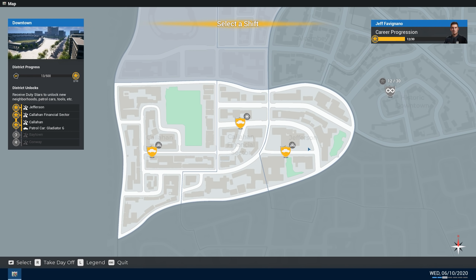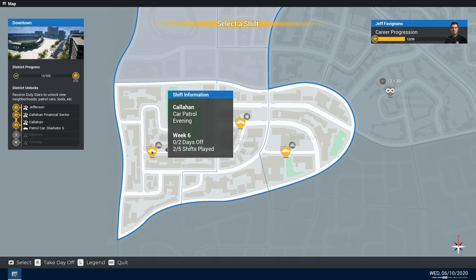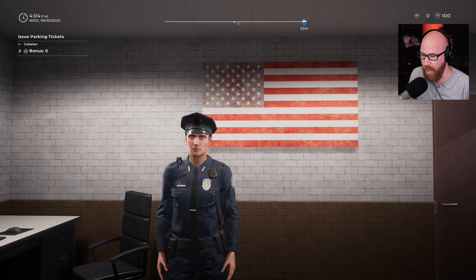Hello everybody, welcome back to Police Simulator. Once again we are checking out not only the new SUV that is part of the beta, we are also checking out the new district. We've got Jefferson, Callahan Financial Sector, and Callahan all together, and we're going to do an evening patrol in the SUV. Let's get started.